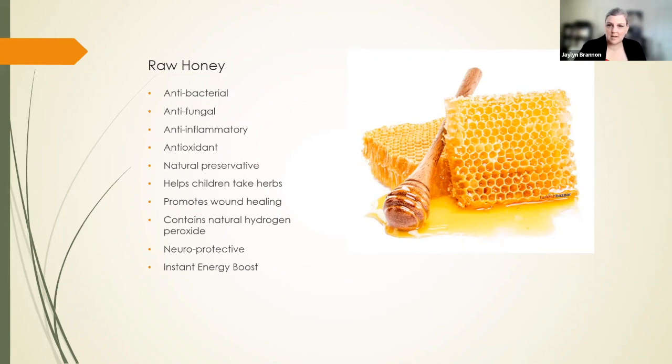Raw honey is antibacterial — so antibacterial that you can put it on a wound and it will prevent infection. It's like nature's neosporin. It's antibacterial, antifungal, anti-inflammatory, and antioxidant.